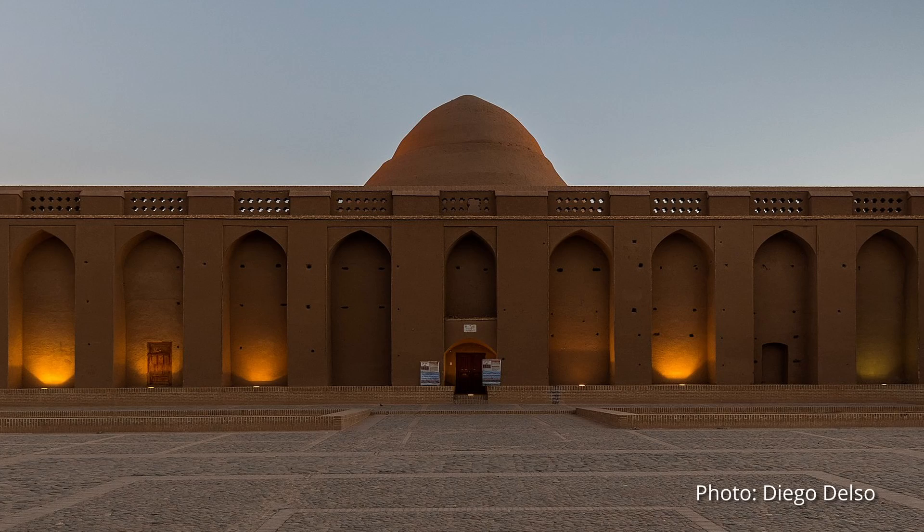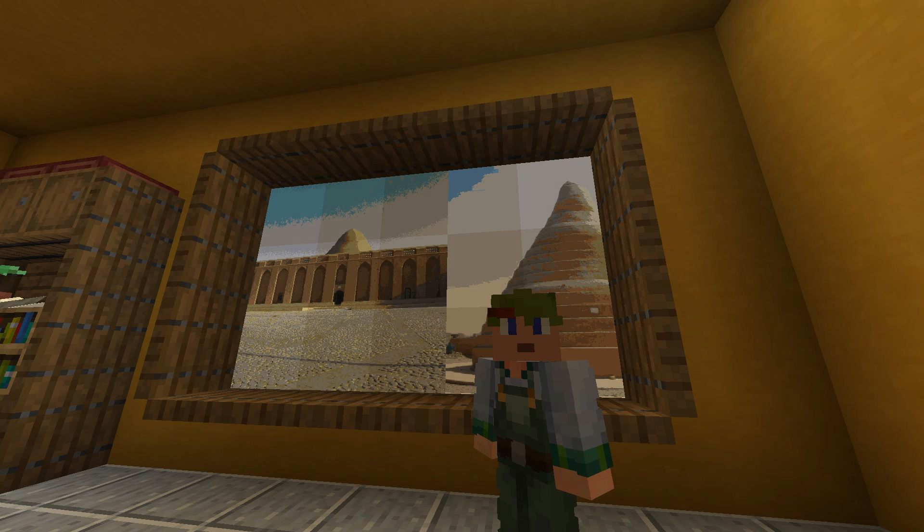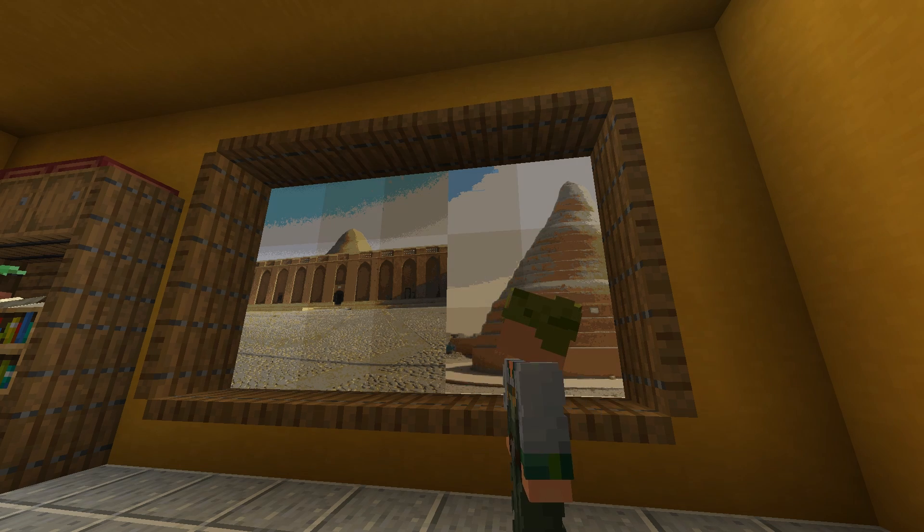For this video, I recreated the Yakchal in Maymud City from the province of Yazd. So, how exactly does the Yakchal work?